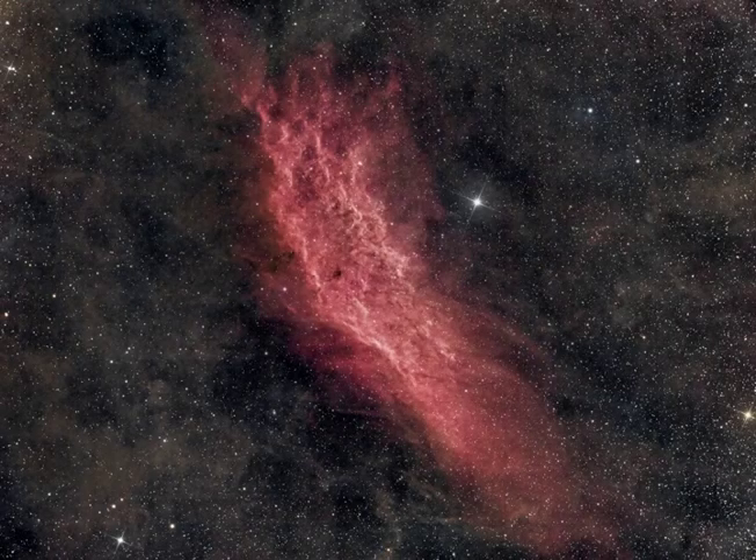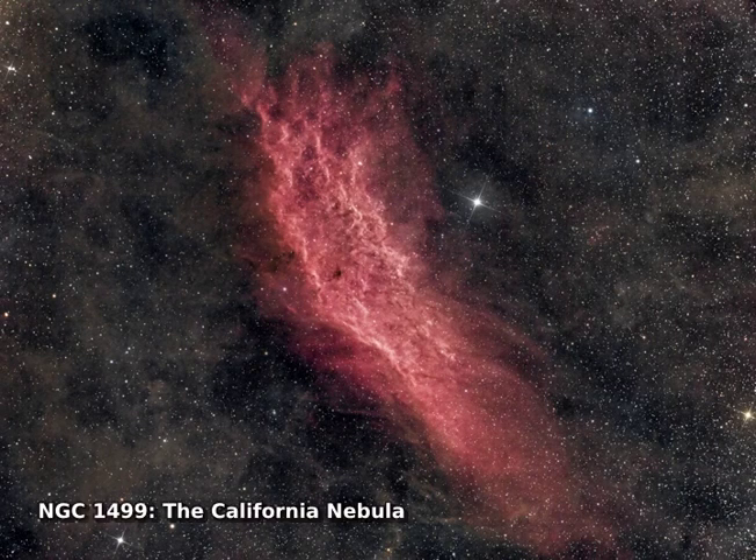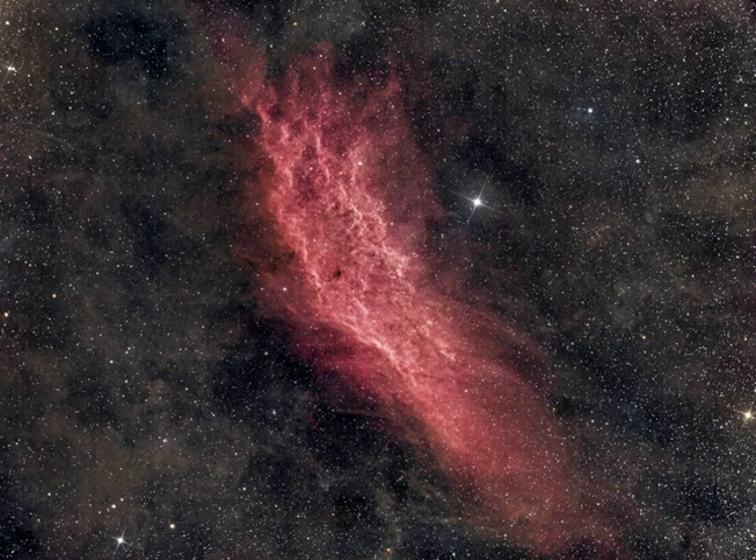Drifting through the Orion Arm of the spiral Milky Way galaxy, this cosmic cloud by chance echoes the outline of California on the west coast of the United States. Our own Sun also lies within the Milky Way's Orion Arm, only about 1,500 light-years from the California Nebula. Also known as NGC 1499, the classic emission nebula is around 100 light-years long.